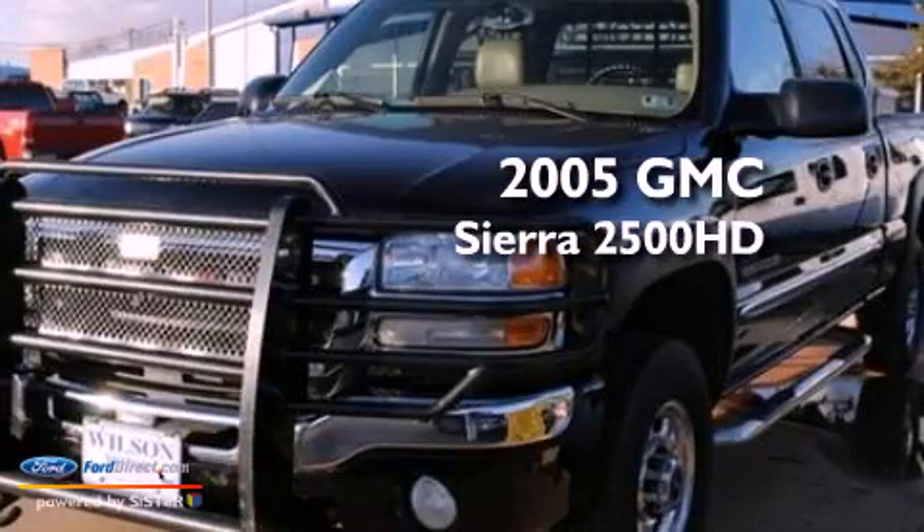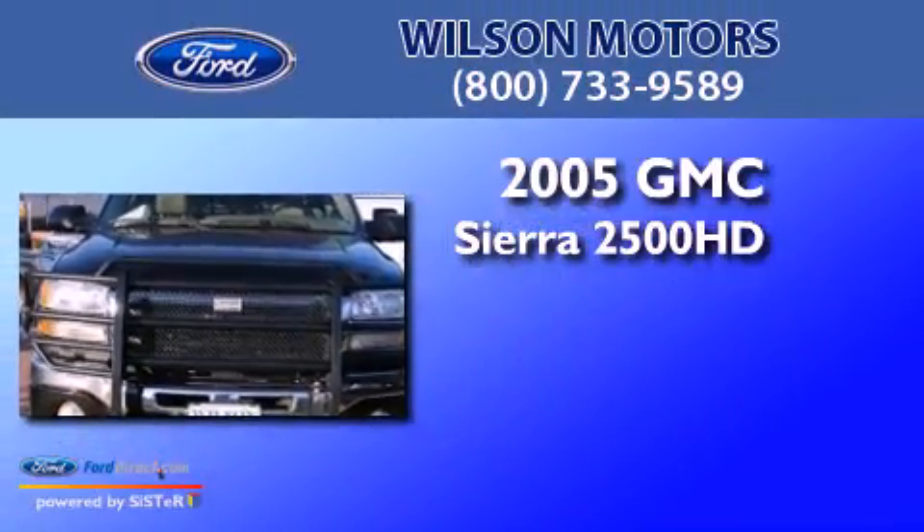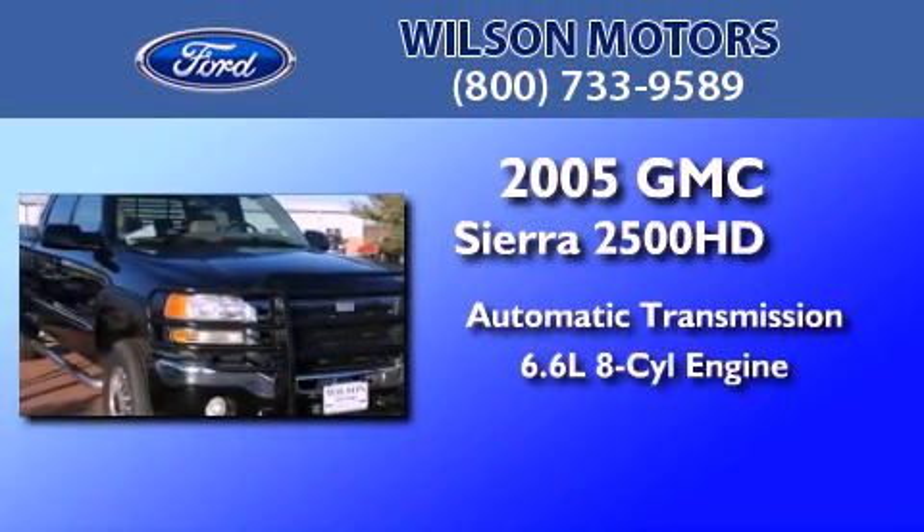This is a 2005 GMC Sierra 2500 HD. This truck has an automatic transmission and a 6.6-liter V8.